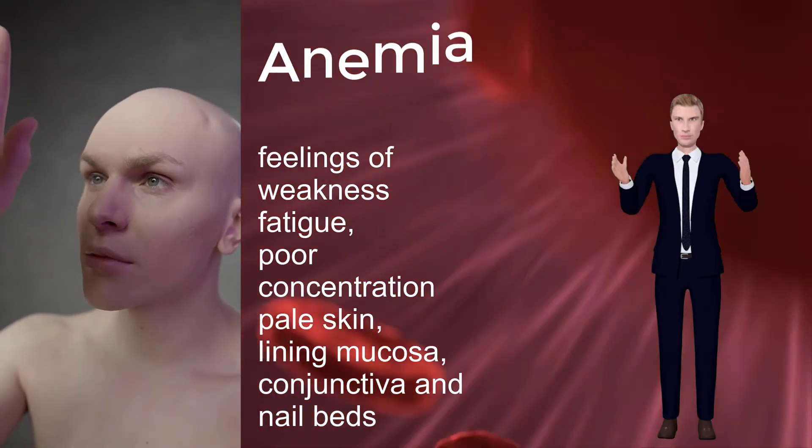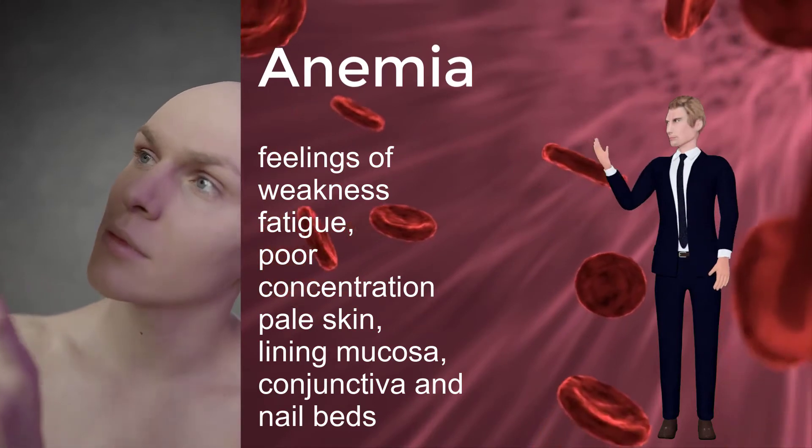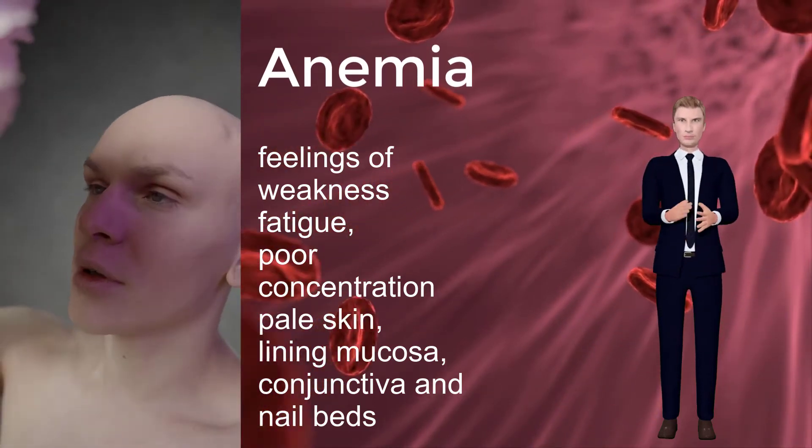Feelings of weakness or fatigue, and sometimes poor concentration, pallor, pale skin, lining mucosa, conjunctiva, and nail beds — these are anemia symptoms in many cases.